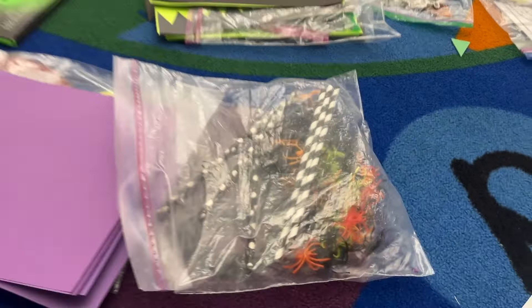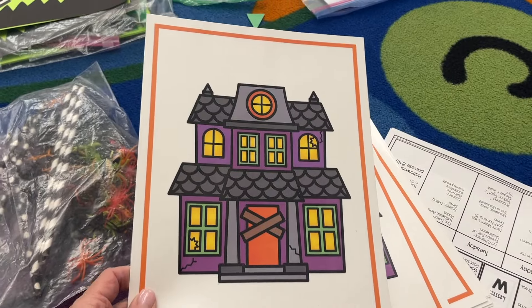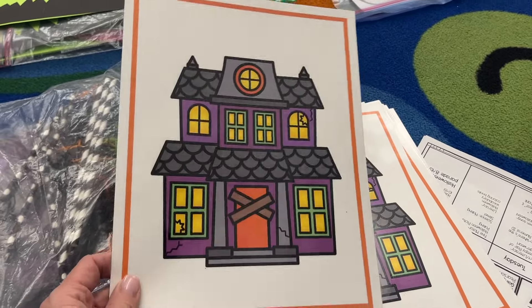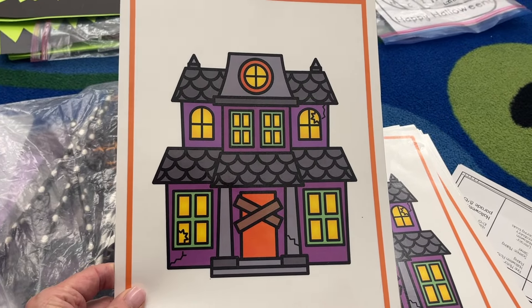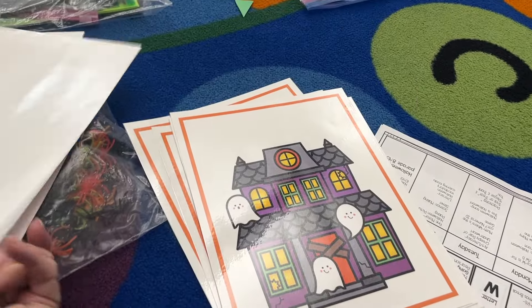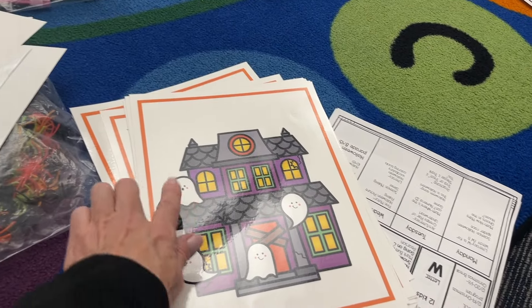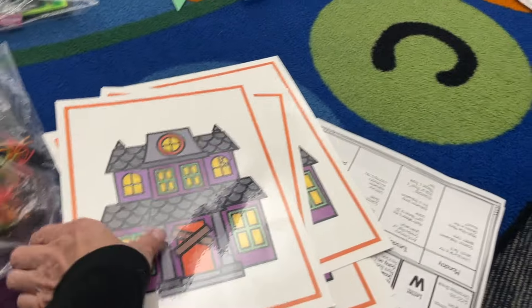I made these this morning — I found some really cute haunted house clip art so we're going to do counting with this next Monday. Here's zero — how many ghosts are in the haunted house? Zero. Then one, two, and then it starts getting harder, counting up to ten.